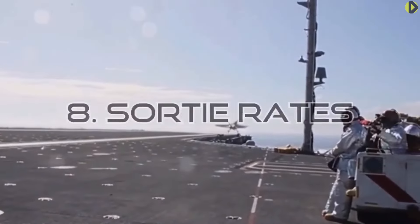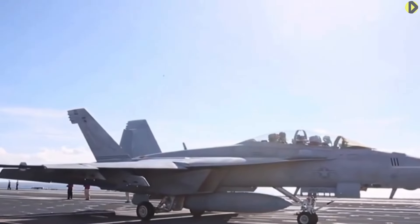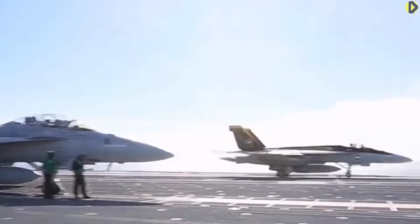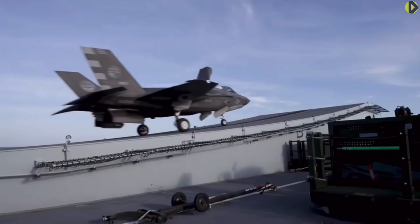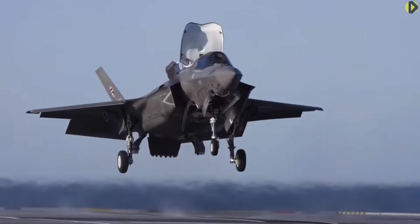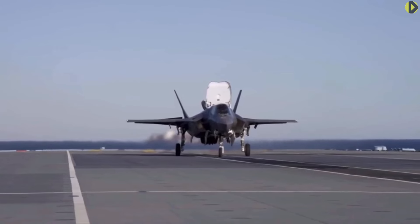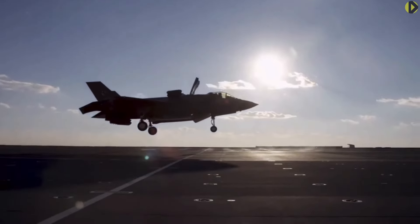Sortie rates: In military aviation, a sortie is a combat mission of an individual aircraft starting when the aircraft takes off; one mission involving six aircraft would tally six sorties. The U.S. Navy designed the Ford class to generate 160 sorties per day on a 12-hour fly day, surging to 270 sorties per day on a 24-hour fly day. The Queen Elizabeth class would be able to launch 110 sorties over one day and 420 sorties over a five-day period. The figures suggest three sorties per plane on the first day, then two per plane per day thereafter. Notably, sortie duration for the F-35B was only 1.1 hours compared to 1.8 hours for the F-35C due to the longer range, making this a win for the Ford class.